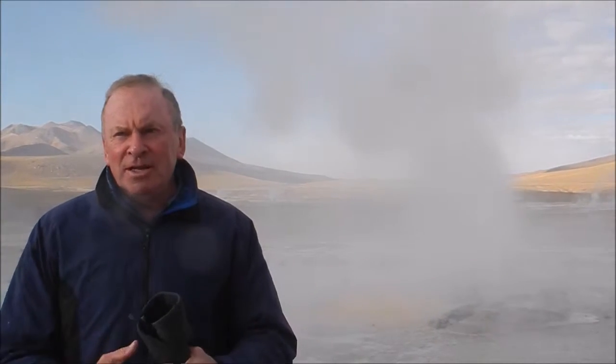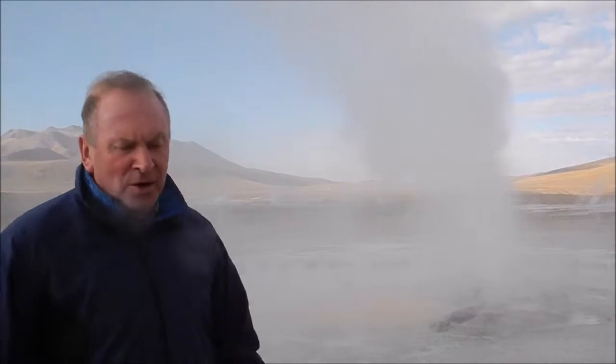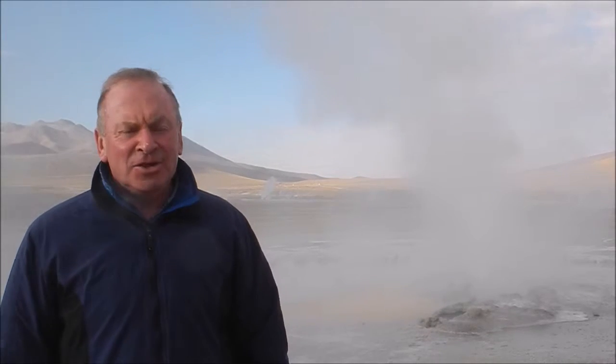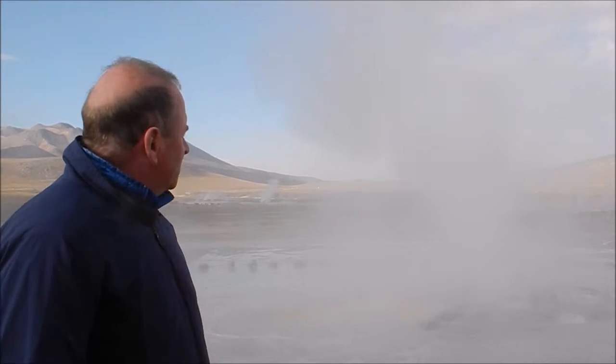If you come here early in the morning like we did, before sunrise, you get more evaporation which can be seen more easily. Geysers are famous world over. We're on the second highest one in the world at 3,480 metres — over 13,000 feet. It's the third largest geyser field in the world, with 64 geysers and lots of fumaroles.